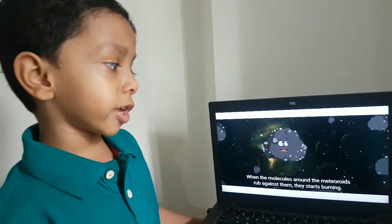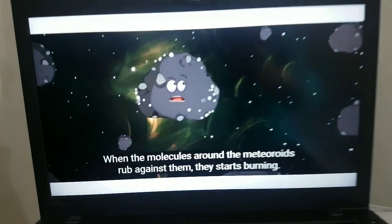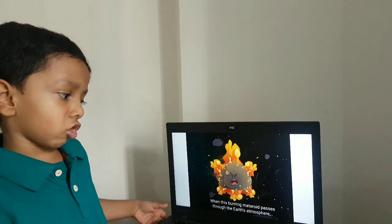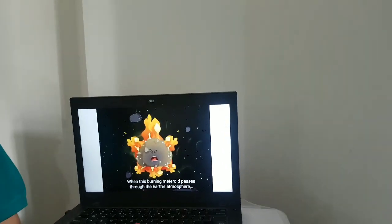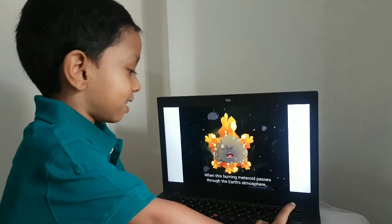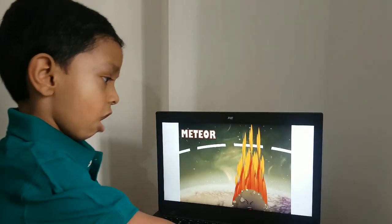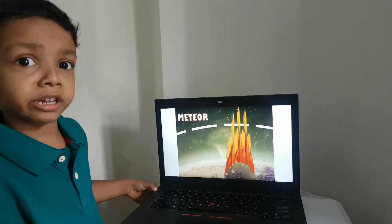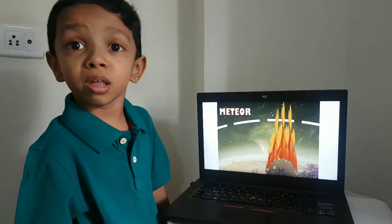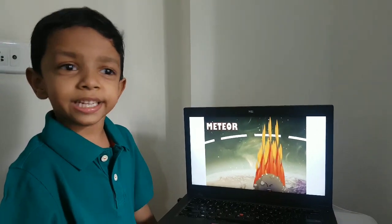When the molecules around the meteoroids rub against them, they start burning. When this burning meteoroid passes into the Earth's atmosphere, it's called a meteor. And when the meteor survives through the atmosphere and collides with the Earth's surface, it's called a meteorite.